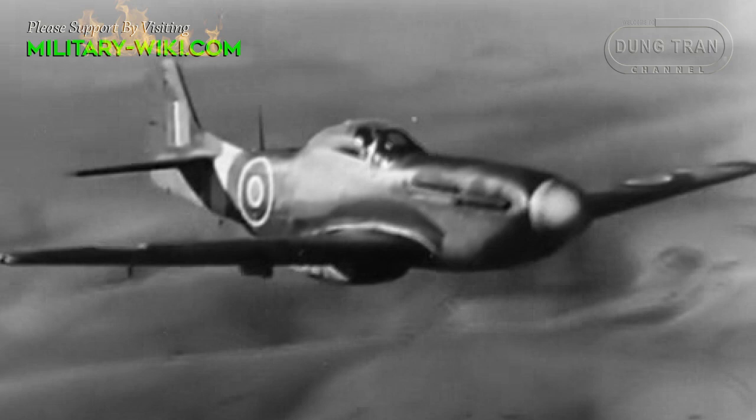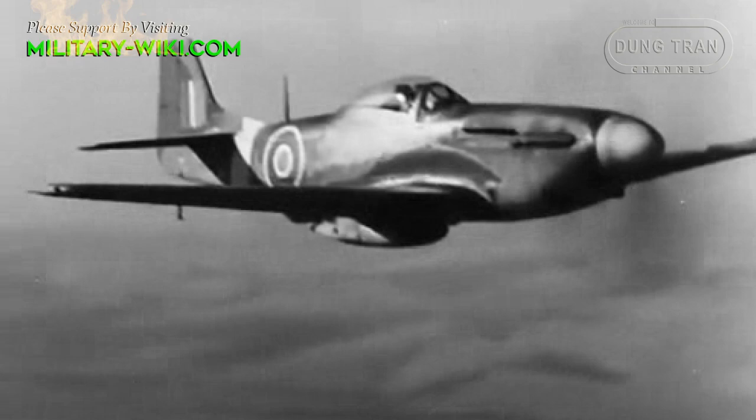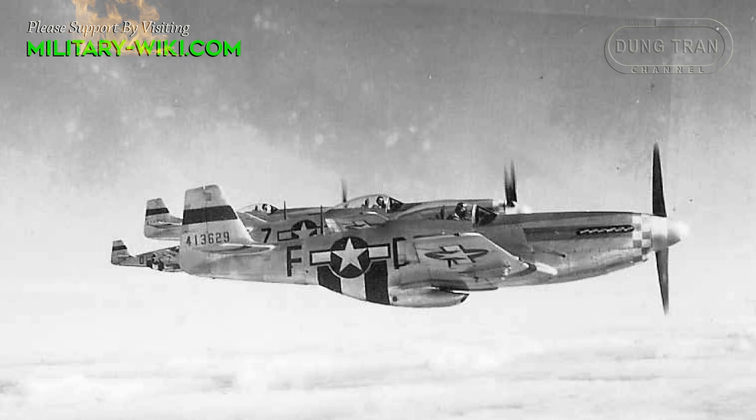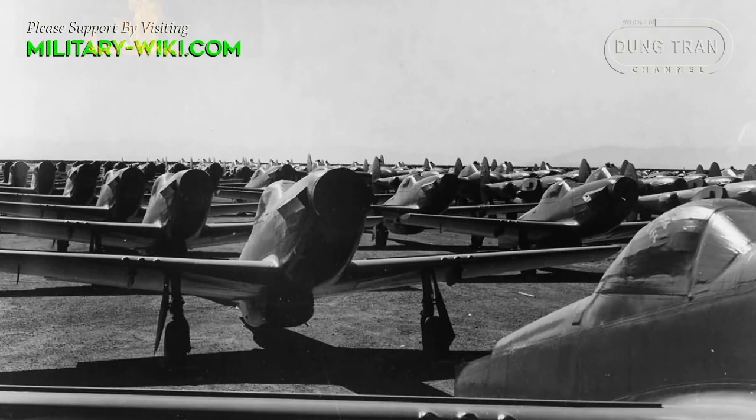The P-51 Mustang is considered one of the best fighters of World War II because of its combination of speed, range, maneuverability, and firepower that gave it great versatility. This was a weapon used in all major missions of war such as long-range escort, bombardment, and image reconnaissance.